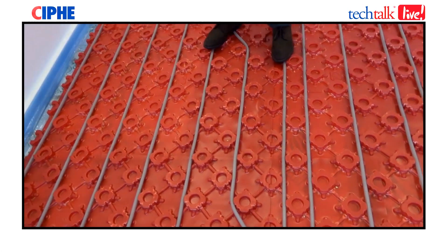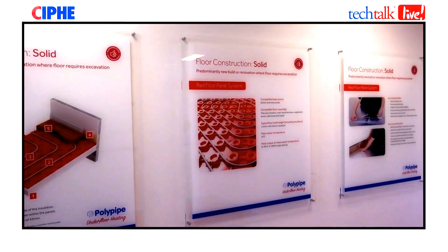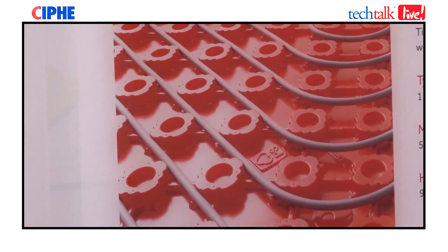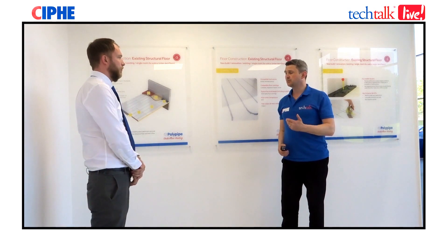There are many benefits to the red floor plate — as you can see, we're stood comfortably on it now without risk of any damage to the pipe on site. You can also see the perfect straight lines, which are very important for the efficient transfer of heat.